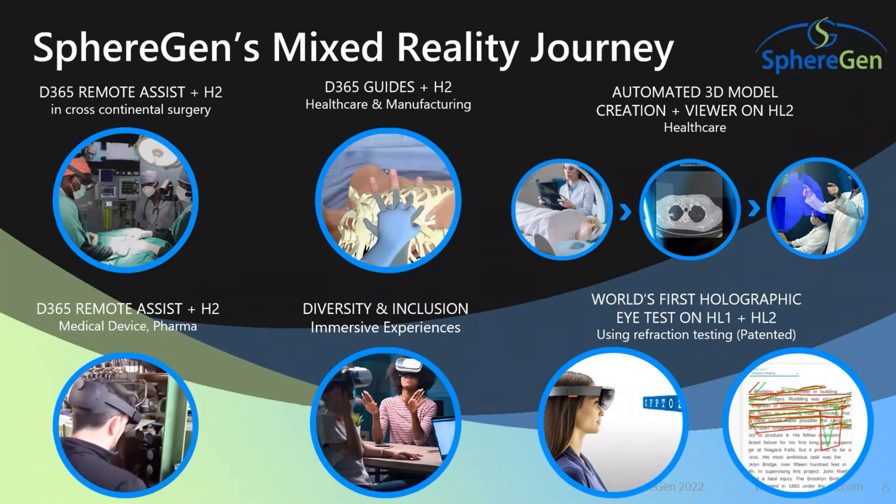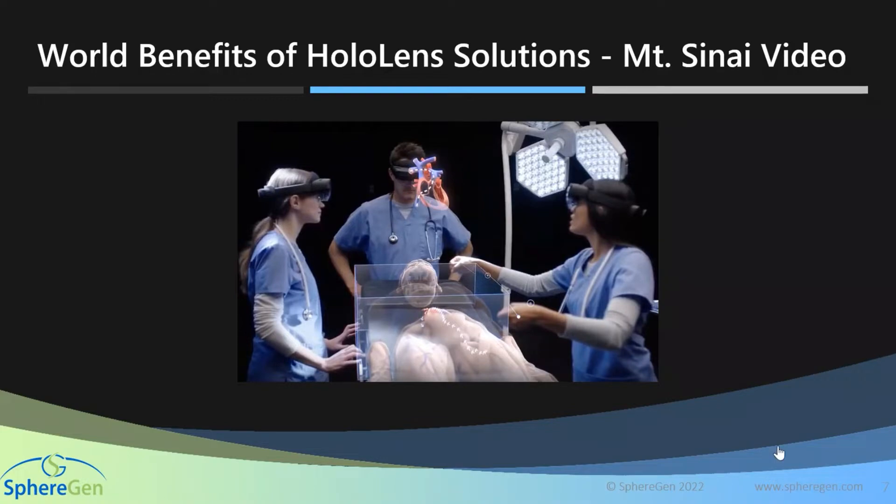We're going to talk about our mixed reality journey and show you some examples live with the HoloLens 2, focusing on Remote Assist in cross-continental surgery. There will be examples of using Remote Assist to break-fix pieces of equipment, as well as using the Guides program from Microsoft to help skill up employees. We do have some custom products and we will touch on those as well. At this point, I'd like to hand it over to Rohde to introduce Microsoft.